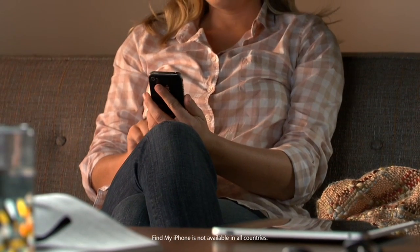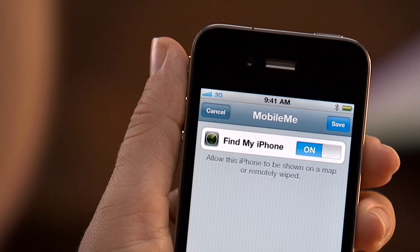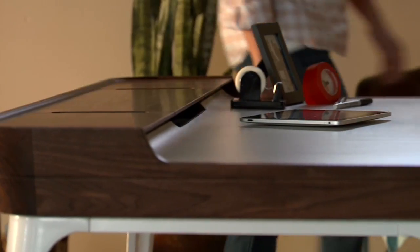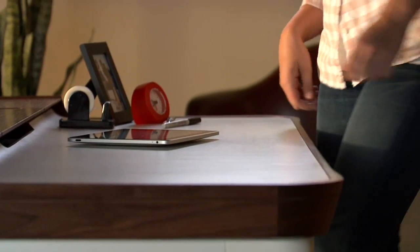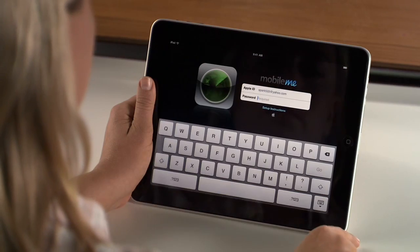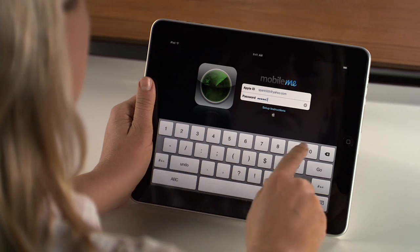Here's how it works. With the iOS 4.2 software update, the Find My iPhone feature automatically becomes part of your device. All you have to do is set it up, which just takes a few simple steps. Then, when you want to locate your device, you can either sign in to me.com from any computer, or you can use the Find My iPhone app from one of your other devices. It's a free download from the App Store.